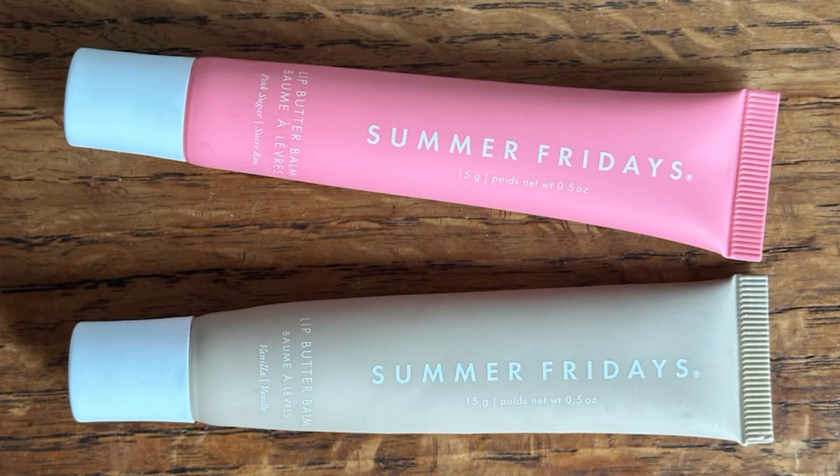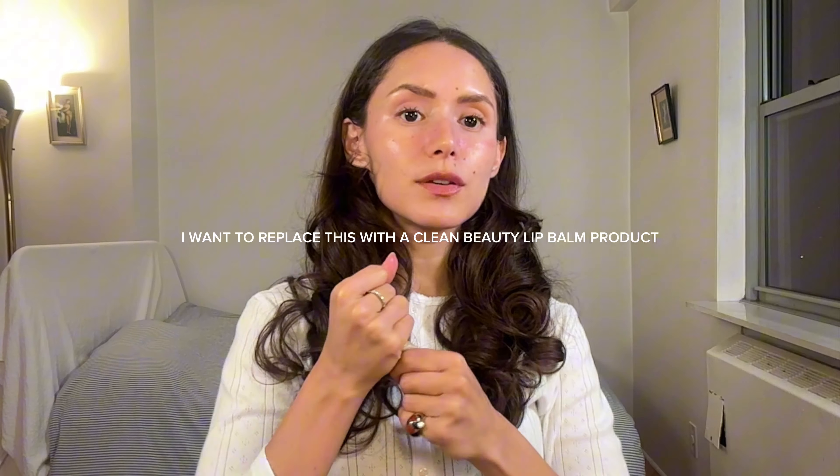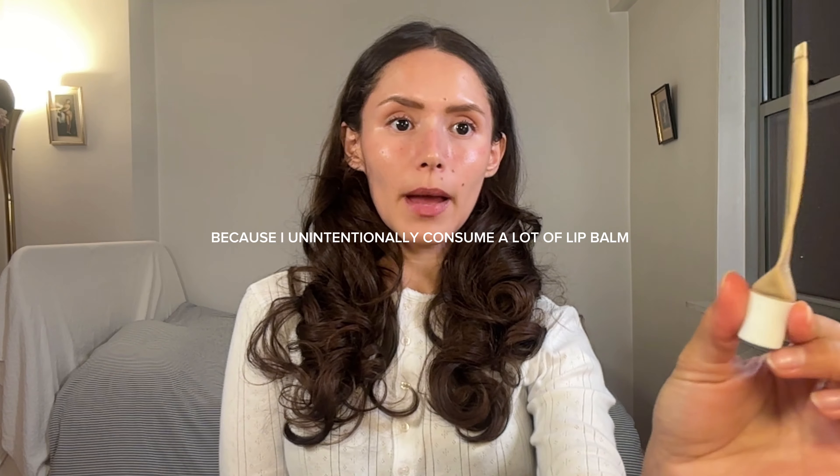Summer Fridays Lip Butter Balm — I use this all the time. This is vanilla. I got pink sugar but felt the pink color had a warm undertone and I really suit cool undertone, so I returned it to Sephora. I am a shameless returner of items to Sephora — I will buy something knowing I'm extremely likely to return it and shamelessly return it. I love this in Vanilla. I've used it so many times a day for the past four and a half months and I'm still not done.